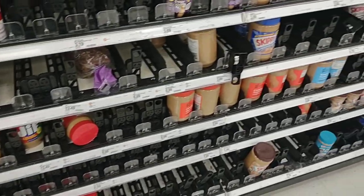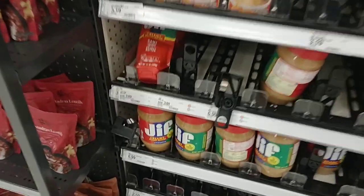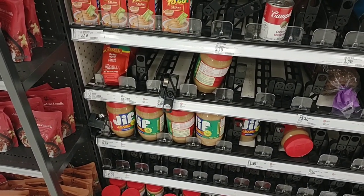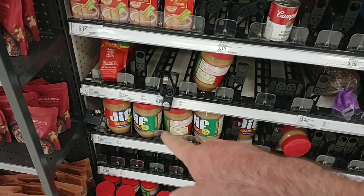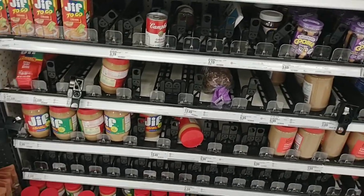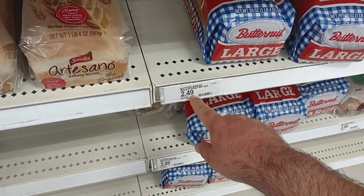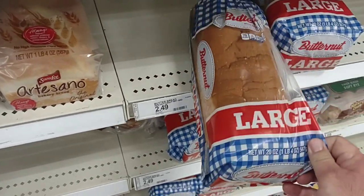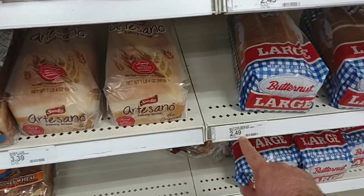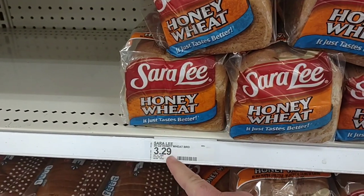Peanut butter continues to be an issue here at Target, though they've got more in than last time. The big 40-ounce Jif is $6.99 here — we saw it was $6.79 at Walmart, and now $6.79 at Kroger too. They're coming off a major recall, so to raise prices like this — I don't know, maybe they're trying to make some of their money back. Butternut bread finally went up too — it was $2.19 here forever, now it's $2.49, and $2.99 at Kroger. Sarah Lee is $3.29 here at Target, $4.19 at Kroger — definitely way cheaper on those.